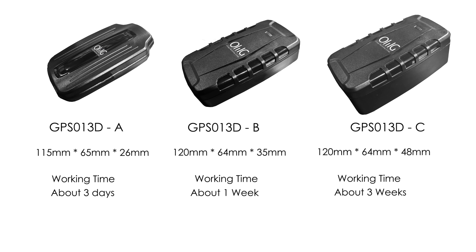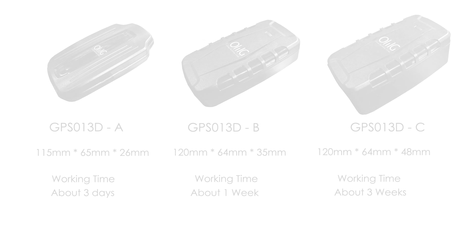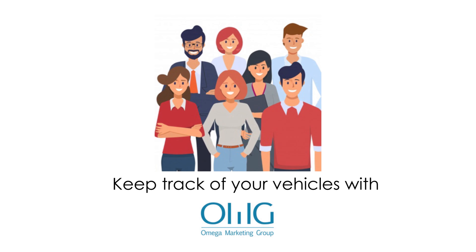These are some of the other models available. Keep track of your vehicles anywhere, anytime with OMG.